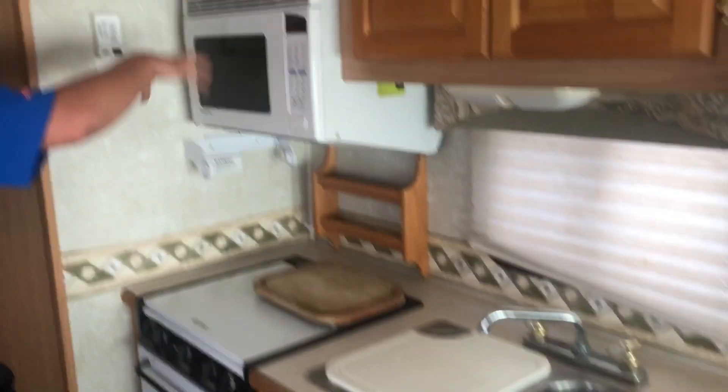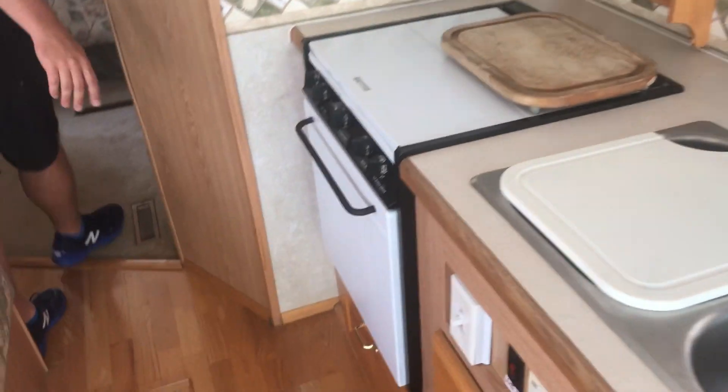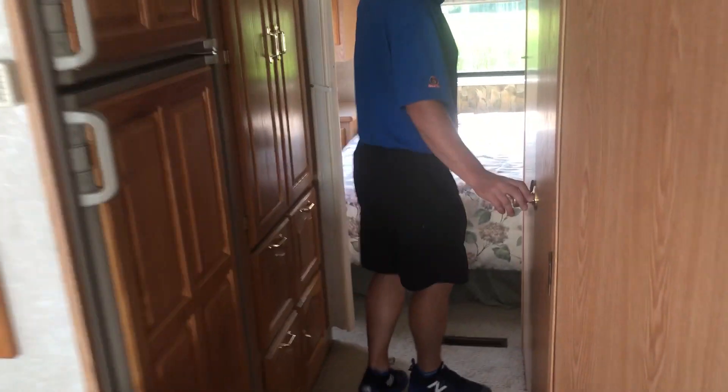As far as the inside goes, really nice upholstery. You've got your double bowl stainless sink, your microwave, a three-burner cooktop and oven down below there.